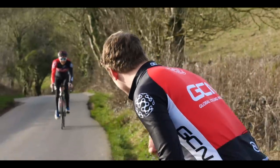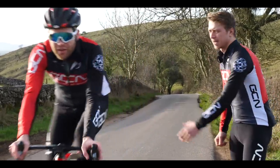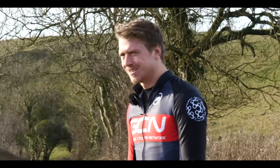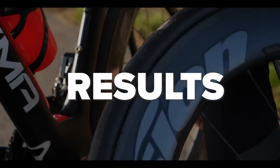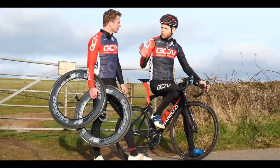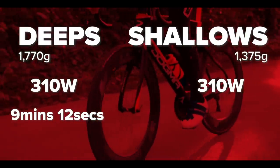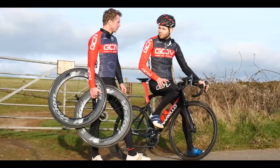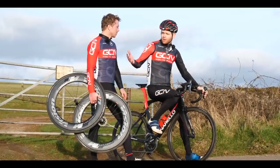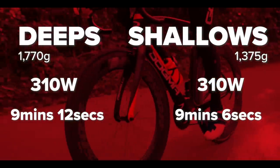Come on Ollie, dig in! This is not a race - I'm trying to do the same power for both. We've got the results on the Wahoo. Just a quick recap: first run, 310 watts. I repeated that - I did 310 watts again. Quite proud of myself. That's a good effort, but what we really want to know is the time. In the first run, nine minutes 12 for the deeps. These? Nine minutes six.